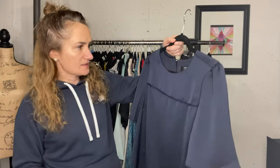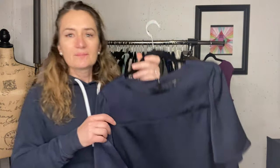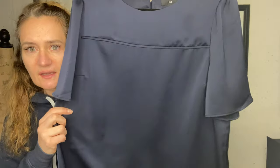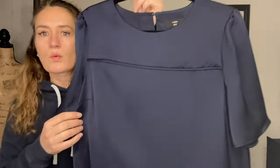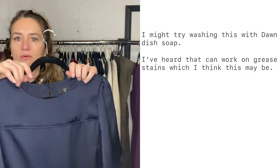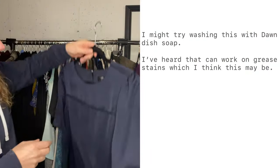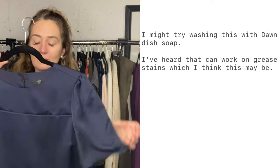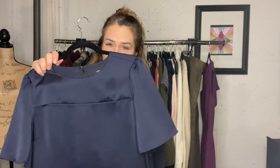I wanted to show you, in case you've never used ThredUP, what you could expect to get. This is a J.Crew top and there is a stain that I could only see after washing it - you can see it when I put it under my light. I do have a big light box for clothing. I could only see it under the light, which was very depressing. This is a size 12 and I think it would have sold for probably $28, but I just didn't list it because of that stain.